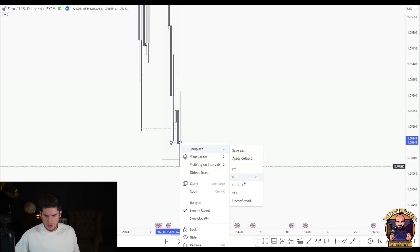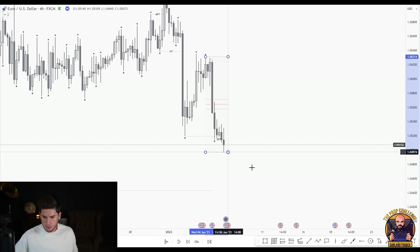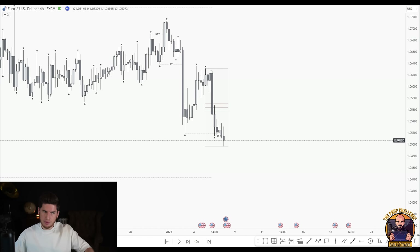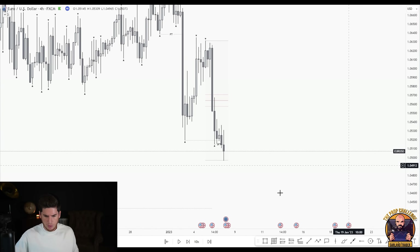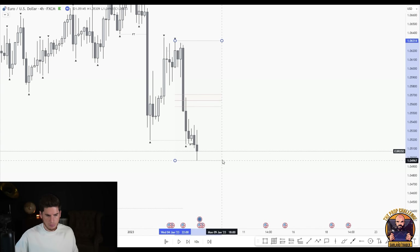Two consecutive bodies — that is strong follow through. Strong follow through indicates higher likelihood of continued momentum in that same direction. It's body-body — it can't be wick-body-body, and it can't be bearish-bullish-bearish or bullish-bearish-bullish; that would just be follow through. Two consecutive bodies without an initial wick close first is strong follow through — a common question. So if we have strong follow through to the downside, we no longer need to wait for premium pricing to sell — we can sell immediately.